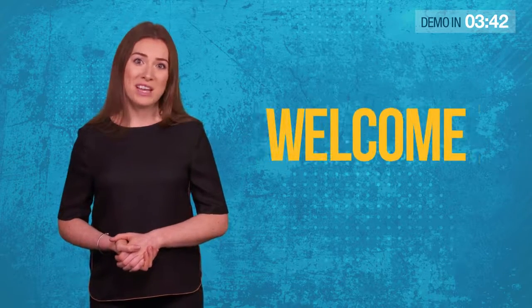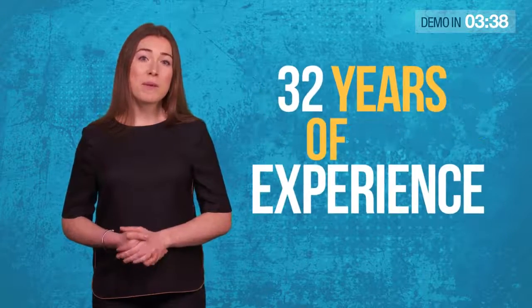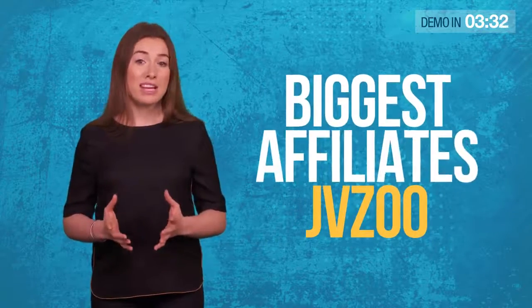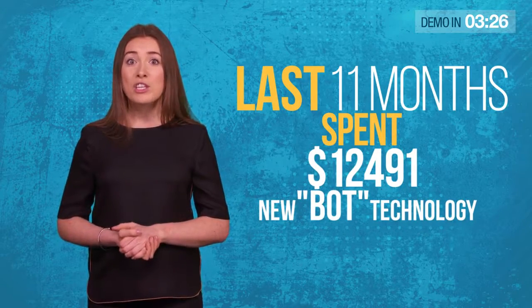Hi there. On behalf of Simon Wood, Giri, Imran, and the rest of the team, welcome to this short video. Together, we've got 32 years of experience in developing cutting-edge software. We're currently in the Platinum Group on Clickbank, and we're one of the biggest affiliates on JVZoo. Over the last 11 months, we've spent over $12,000 developing a new bot technology.